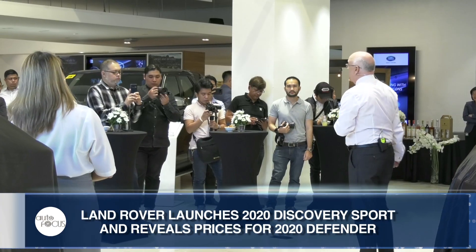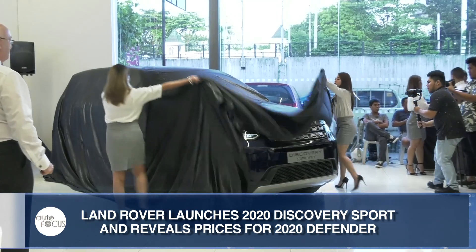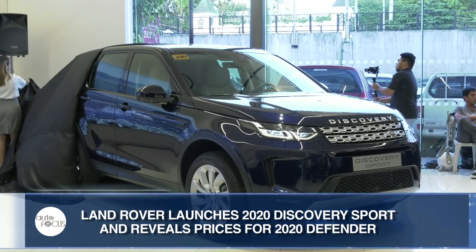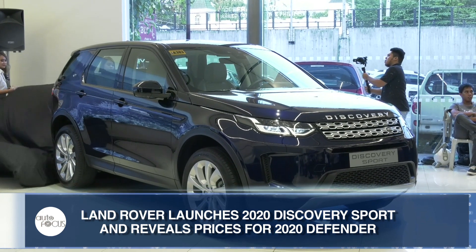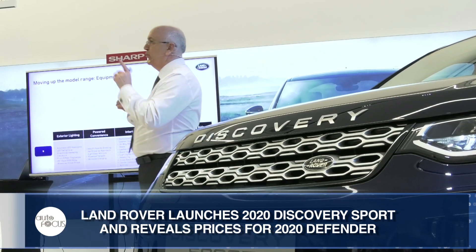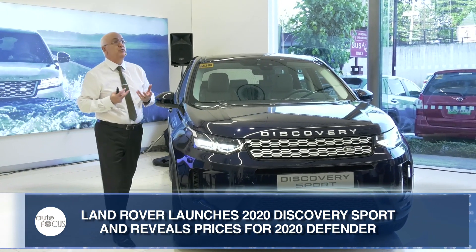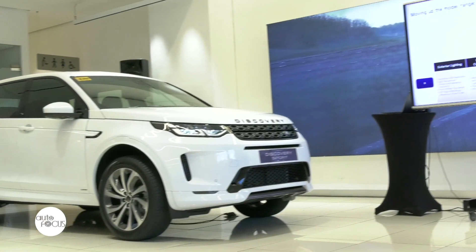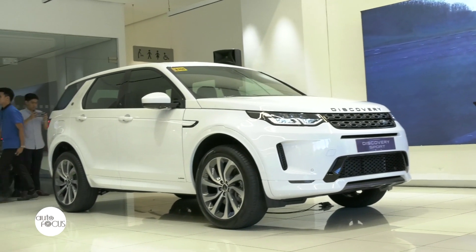Coventry Motors Corporation, the exclusive distributor of Jaguar and Land Rover vehicles in the country, recently unveiled the new Land Rover Discovery Sport in an intimate gathering held at the showroom of all British cars along EDSA Greenhills. It's a refresh — our 2020 model year upgrade for the car. We first launched it in 2014, and this is our first major upgrade to the car since we first revealed it.